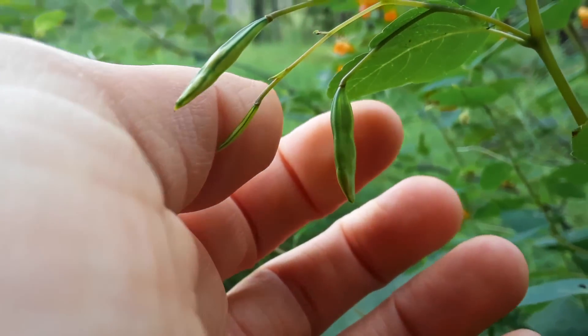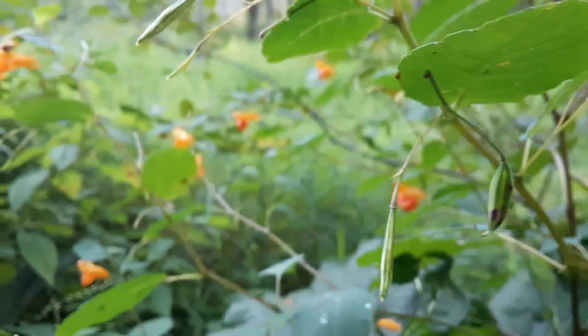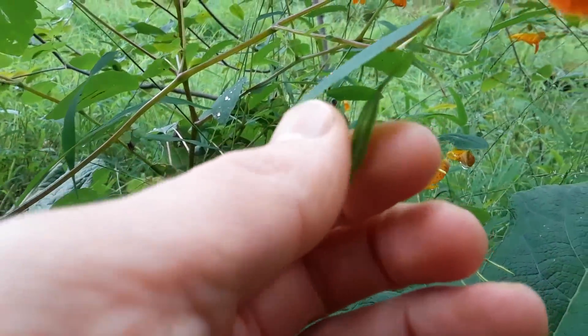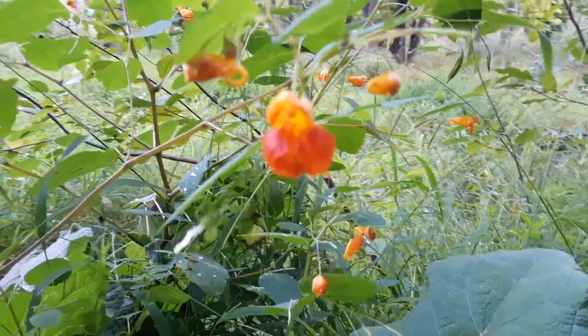A different seed dispersal adaptation would be this — the spotted jewelweed, or touch-me-not. Boop! Let's try again. Boop! So the seed pod explodes.